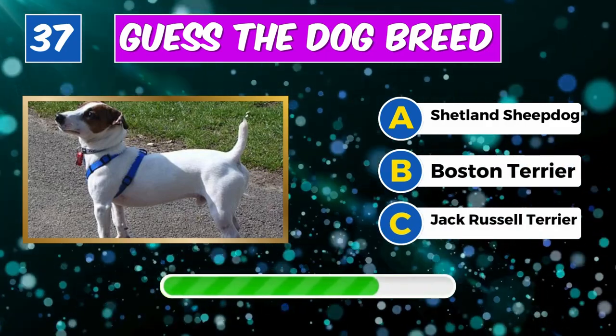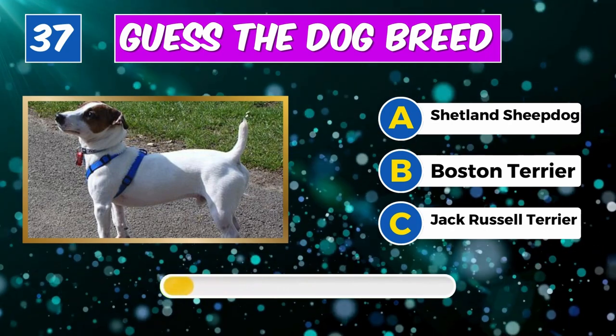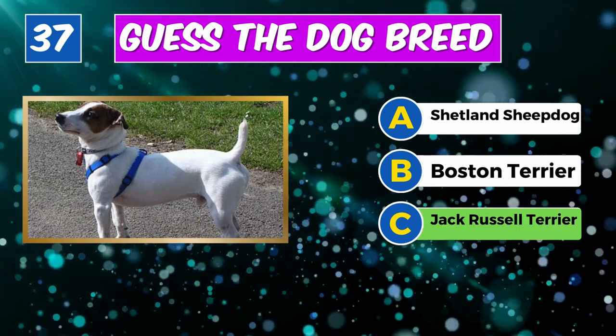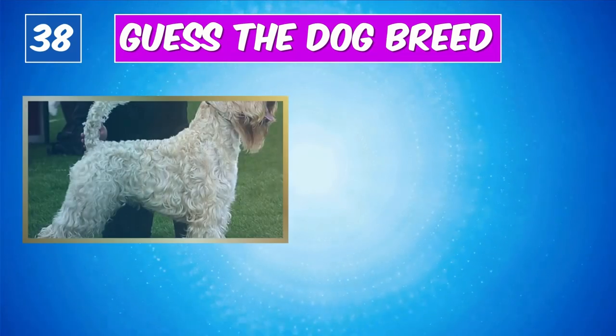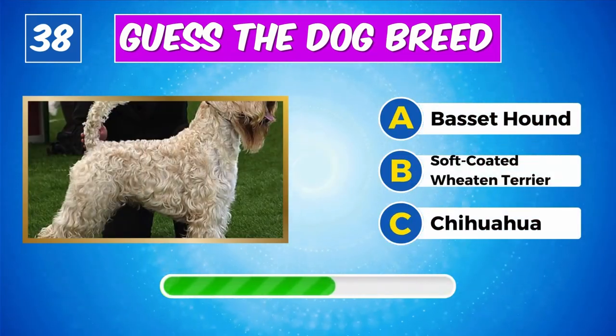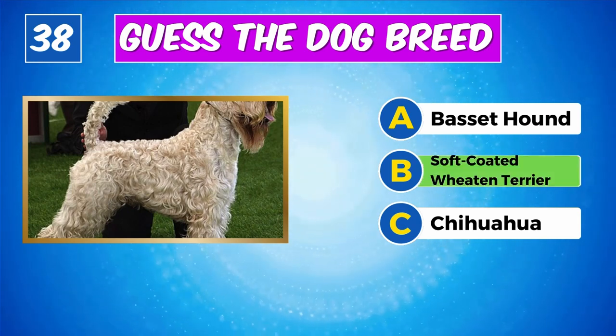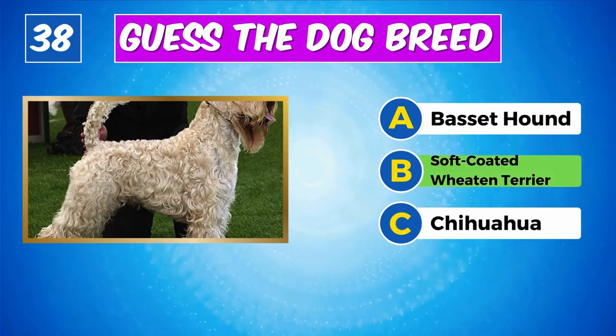What's the name of this dog? Indeed, it's a Jack Russell Terrier. Any idea about this breed? Yes, it's a Soft-Coated Wheaten Terrier.